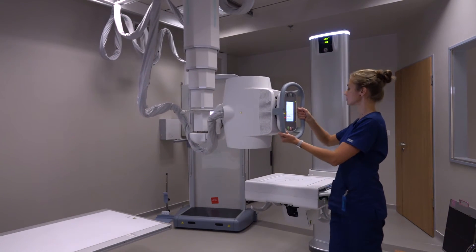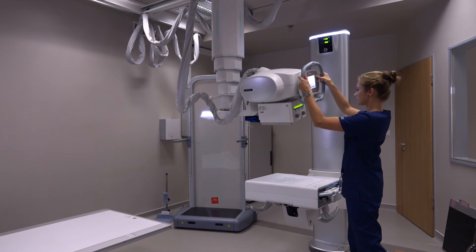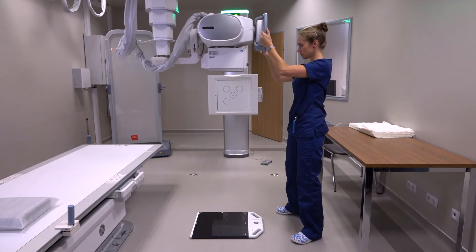My favorite feature is that you can actually switch between workstations — from wall stand to table or free exposure. This will all help you to perform the examination safely and easily, and it takes just a very short time.